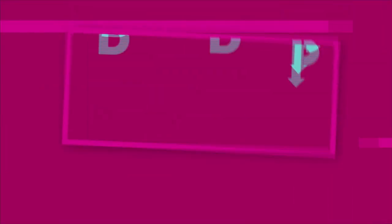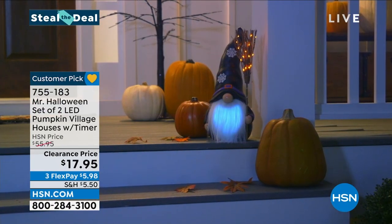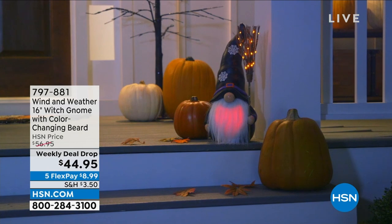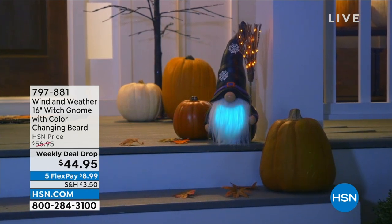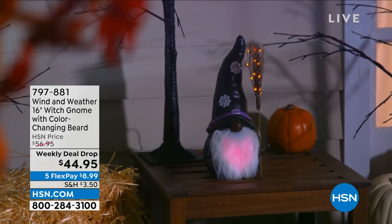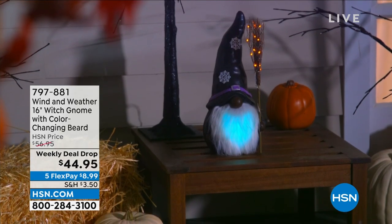It's a wooden witch gnome from Wind and Weather, and it has a color-changing beard — how cute is that! We are doing a weekly deal drop. A weekly deal means we launch a new set of deals on Monday, highly discounted, second only to a today's special. The price goes right back up on the following Sunday, so it's a limited time offer.